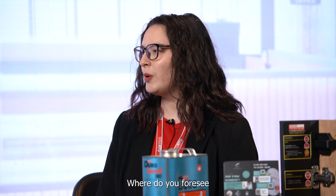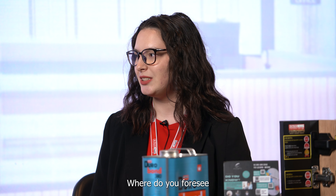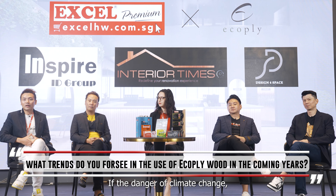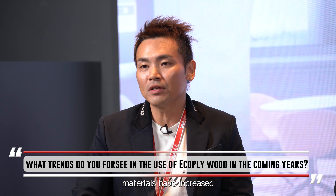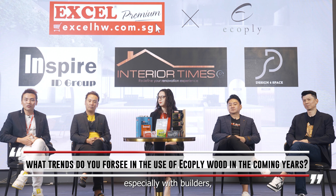Now let's talk about the future and innovation. Where do you foresee trends in sustainable building materials such as eco-ply in the coming years? Due to the danger of climate change, the demand for sustainable building materials has increased rapidly over the years, especially among builders, interior designers, architects, and even homeowners.